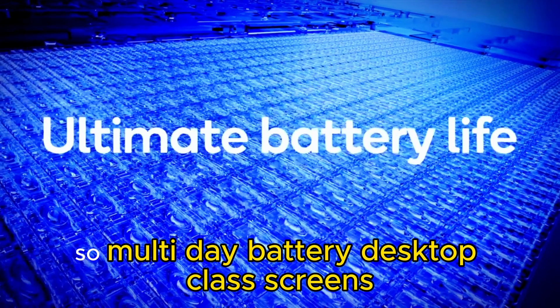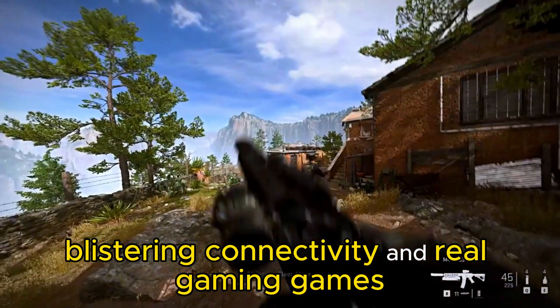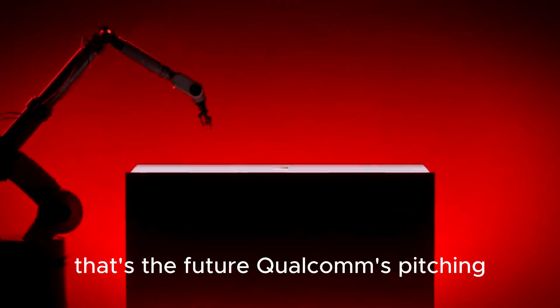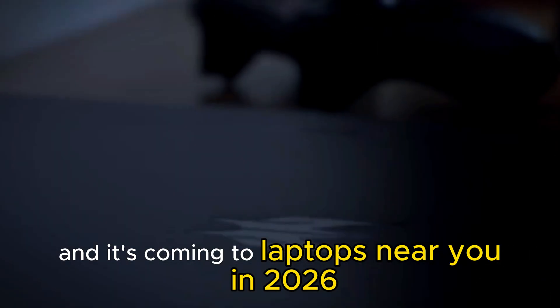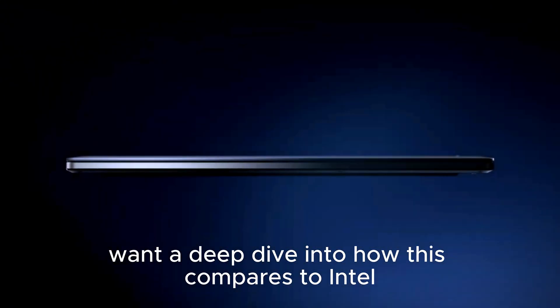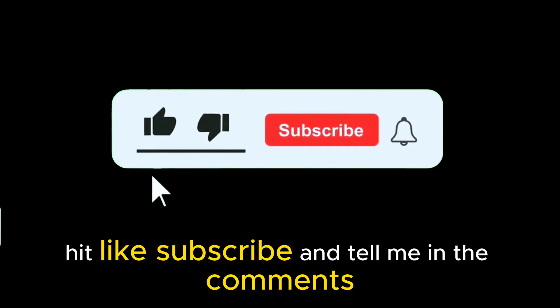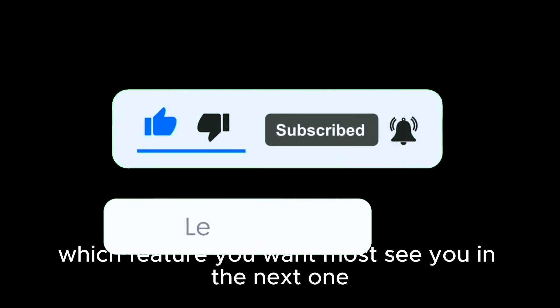Multi-day battery, desktop-class screens, 80 TOPS AI, blistering connectivity, and real gaming gains — that's the future Qualcomm is pitching, and it's coming to laptops near you in 2026. Want a deep dive into how this compares to Intel and Apple Silicon? Hit like, subscribe, and tell me in the comments which feature you want most.